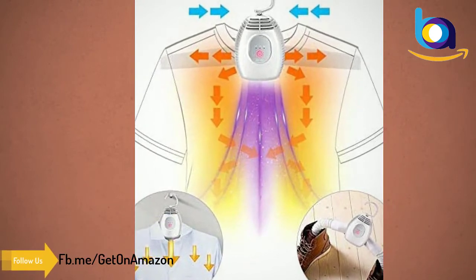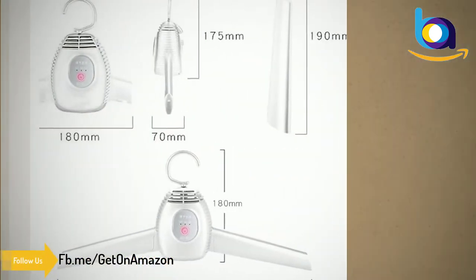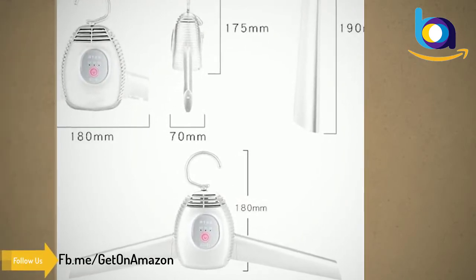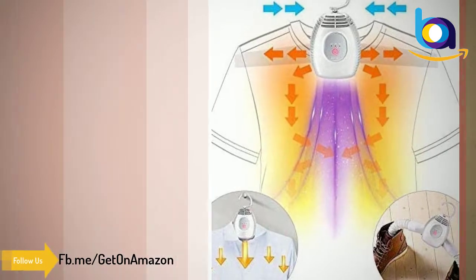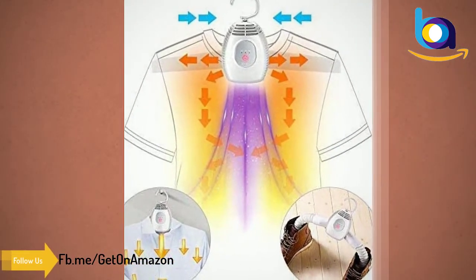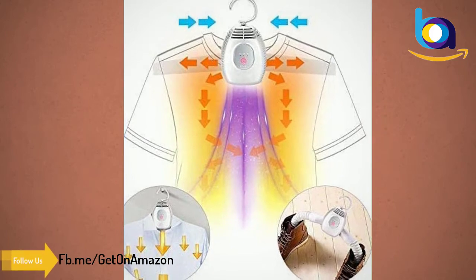It can handle the dehumidification, sterilization, and anti-odor of clothes and shoes, protecting the health of the family. Compared with other types, this product is equipped with a multi-function panel with hot air and natural wind modes and a timing function.